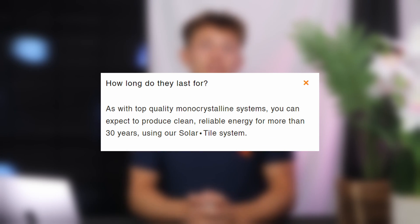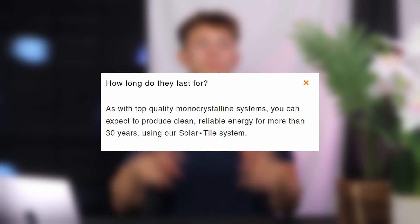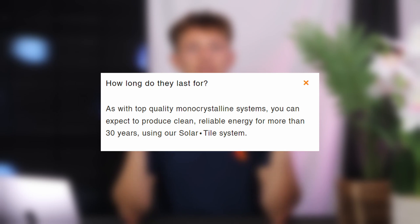Unfortunately we don't have any pricing information and you'd need to get a bespoke proposal from Seleco for your project in order to figure out how much it would cost. I also can't find any warranty information for their products, however their FAQs state that they should be producing clean reliable energy for more than 30 years.